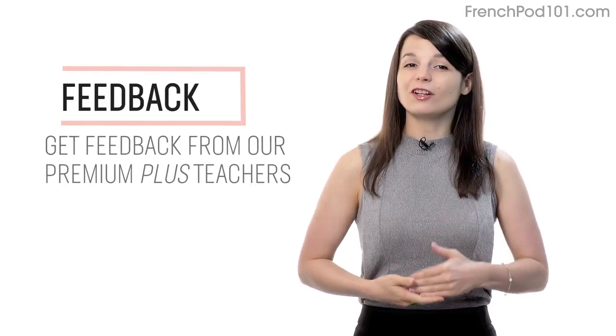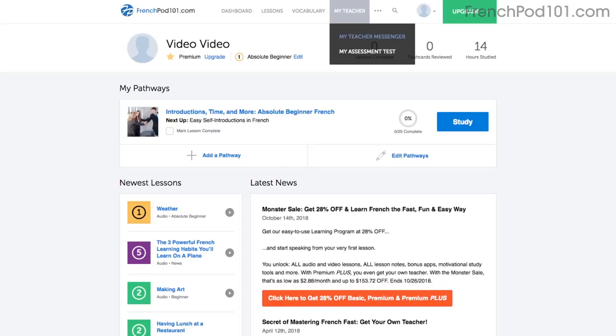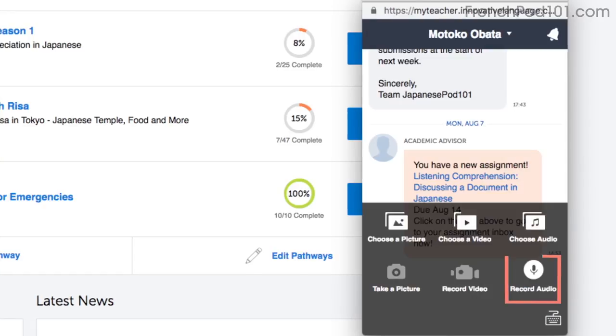Number five: get feedback from our Premium Plus teacher. If you're learning by yourself and don't have access to real teachers, you can always get feedback from our Premium Plus teachers. With the My Teacher tool, you can record yourself speaking and send the audio file to the teacher. They'll review it and tell you what to improve and how.